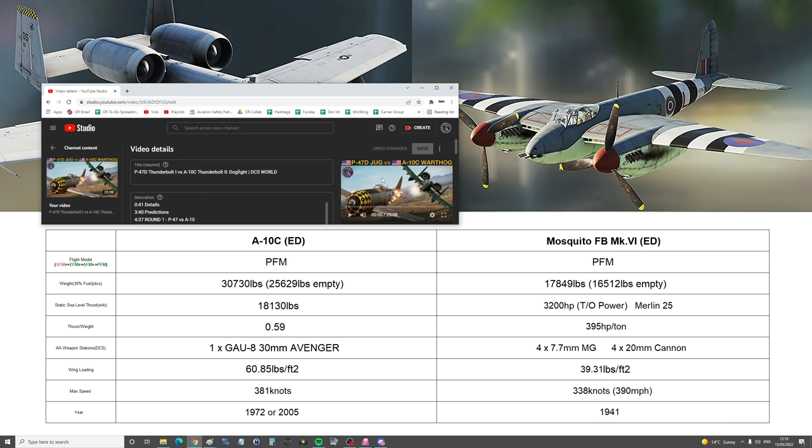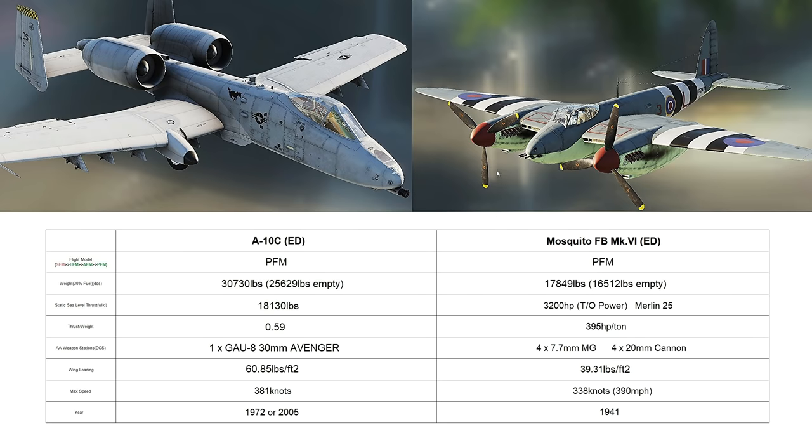So we thought, let's follow that up with a Mosquito fighter bomber, Mark VI. I'm really getting into my figures and facts at the moment, as you can see. It reminds me of when I was a kid and I used to play top trumps with cars and airplanes. Hello RC. And they're also going to help us predict who's going to win, although we're usually wrong.